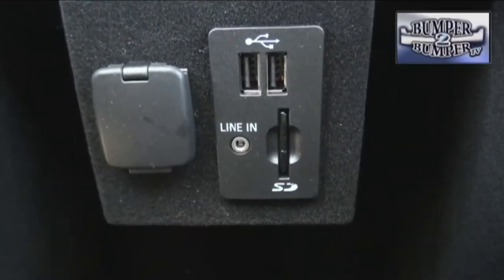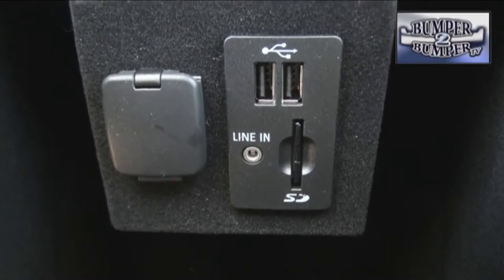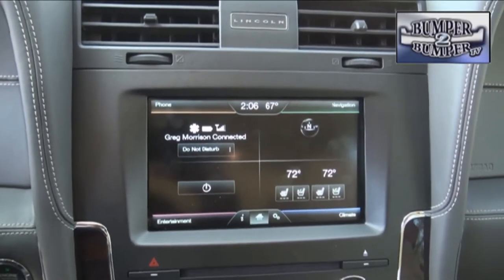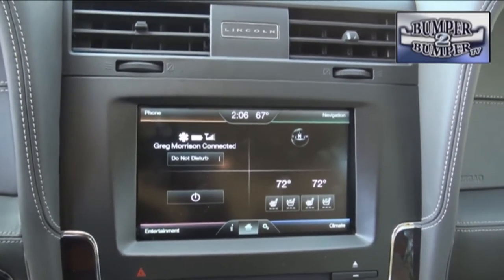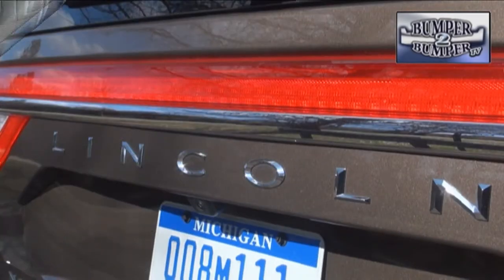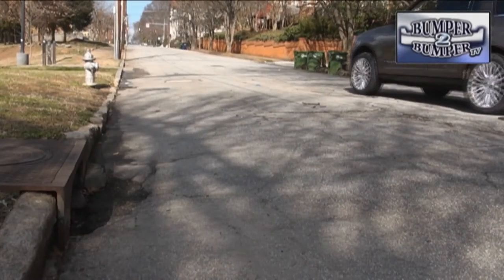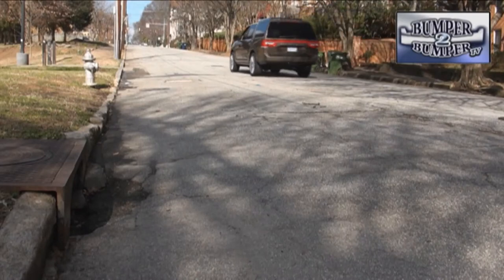If there is a shortcoming, it might be in the technology that has nearly become passé. It's time for Ford engineers to do some serious upgrading of the Sync platform and other interfaces that luxury buyers expect as a matter of course. Since Lincoln is repositioning itself as an exclusive automotive experience, the product will need to match the expectations set by the marketing.